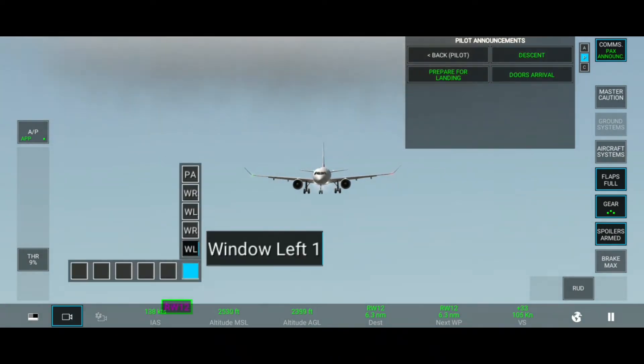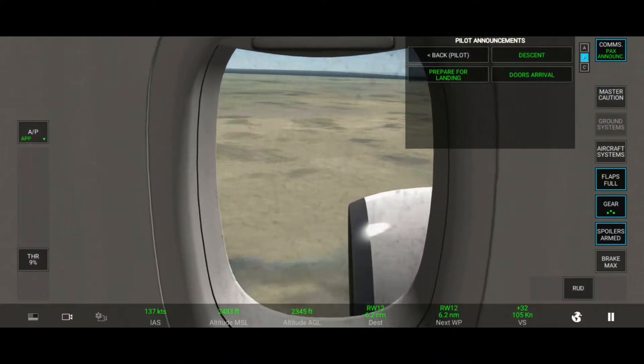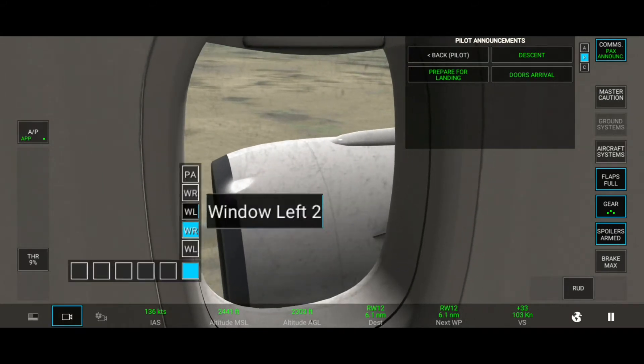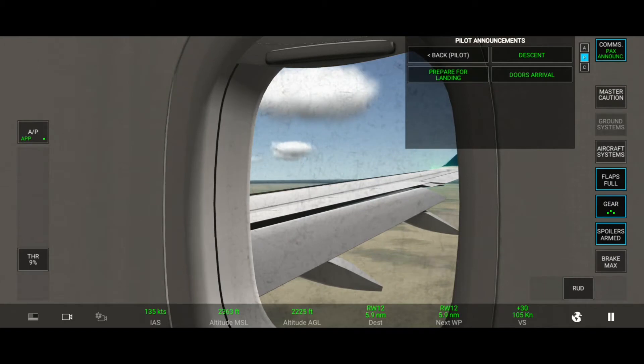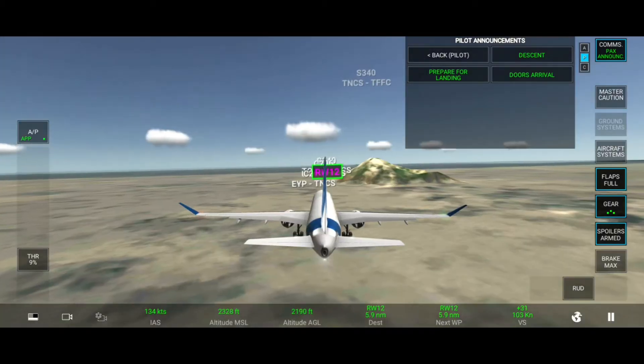Tower, the Palm Romeo Victor, ready for departure runway. The Palm Romeo Victor, Tower, clear for takeoff runway. Clear for takeoff runway.